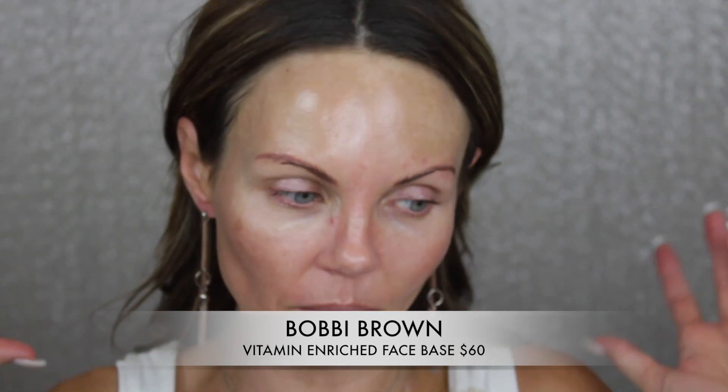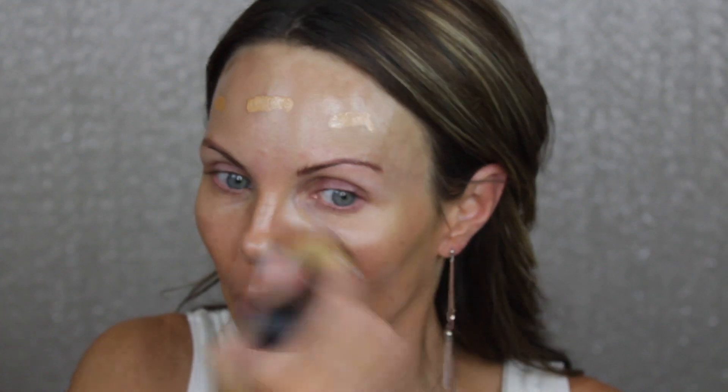I'm rubbing in the Bobbi Brown Vitamin Enriched Face Base. It's November-ish so it's starting to get a little dry where I live, and I'm still currently using a retinol cream — and retinol creams dry my skin out so much. Now I'm putting on my Hollywood Flawless Filter from Charlotte Tilbury. I love this product because it gives that glow from within. You can see the instant glow difference right away — it evens out my skin tone and it just works so well.